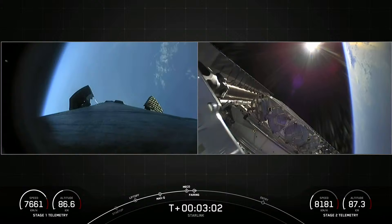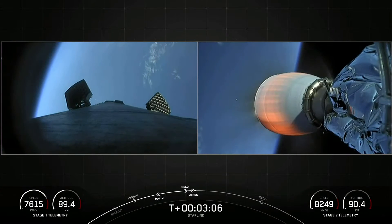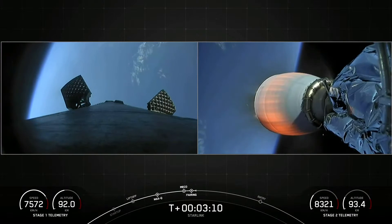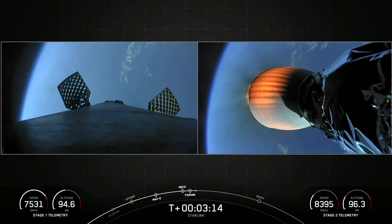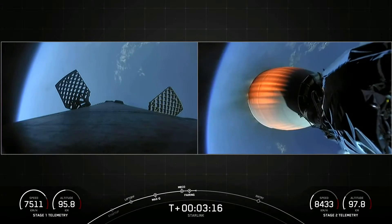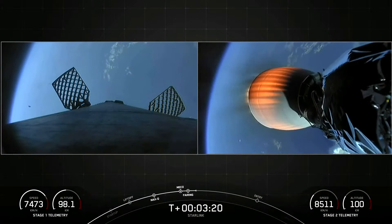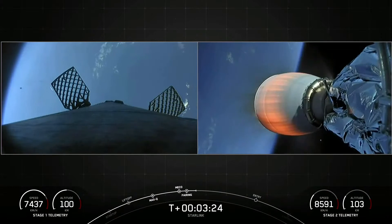Great views of all four of those events. We had MECO, Main Engine Cutoff, which we were able to see with the tracking camera. We had stage separation — on your left-hand screen, you can see a view from the first stage. On your right-hand screen is the view of the M-VAC. Both vehicles are following nominal trajectories. On your right-hand screen is a view of the M-VAC engine on the second stage.